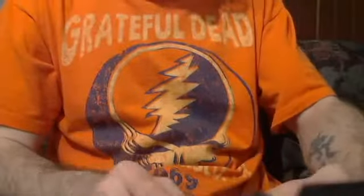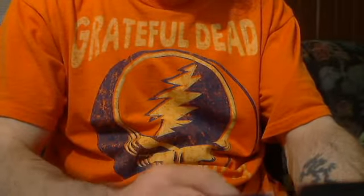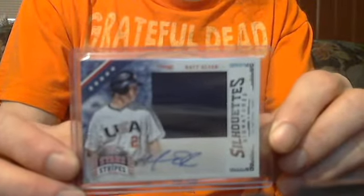This is a sweet one. Matt Olson Jumbo Jersey Auto, numbered to 99 — how about $25?